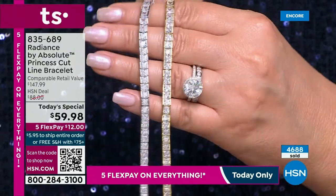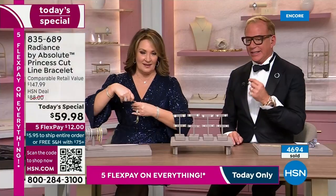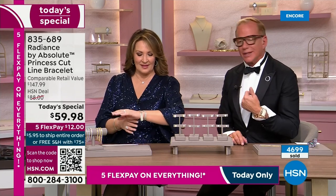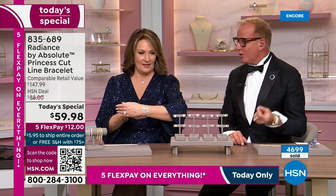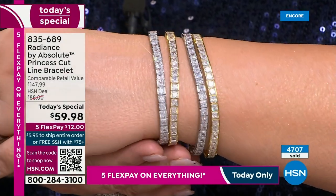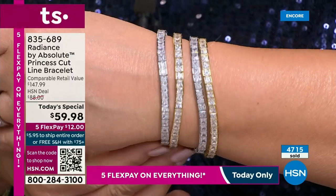Absolute is built so well — so well constructed in solid sterling silver, then given platinum or gold finish. Even a young guy would not destroy this bracelet. We're talking one that can hold up to anything. I've been wearing it everywhere — in the pool, gardening, cleaning, to the gym.